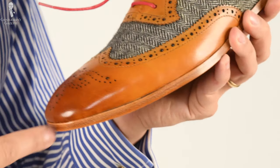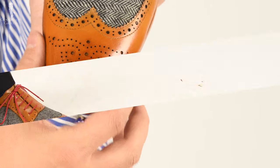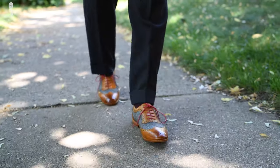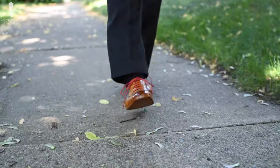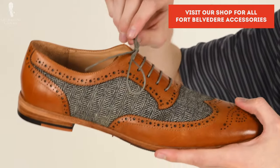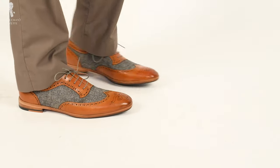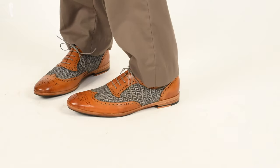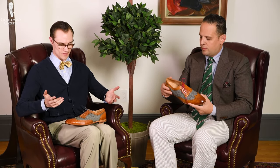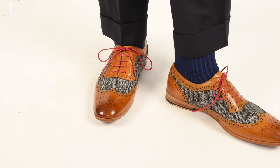Since there's no welt, the upper is very close to the edge. Because of these super red shoelaces, it makes you stand out like a colorful dog. I swapped in some gray laces from Fort Belvedere — I picked these because I thought they would harmonize well with the color palette of the herringbone fabric. That immediately takes the boldness of the shoe down a notch to something that could at least theoretically be wearable, but that red lace is definitely much bolder.